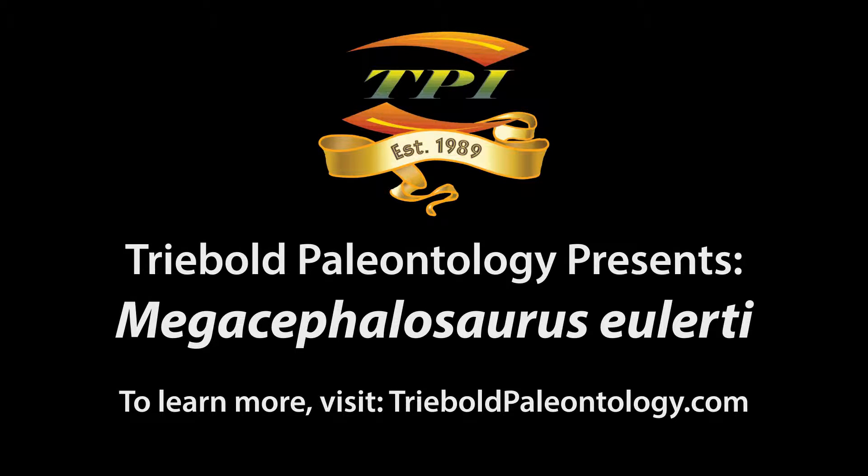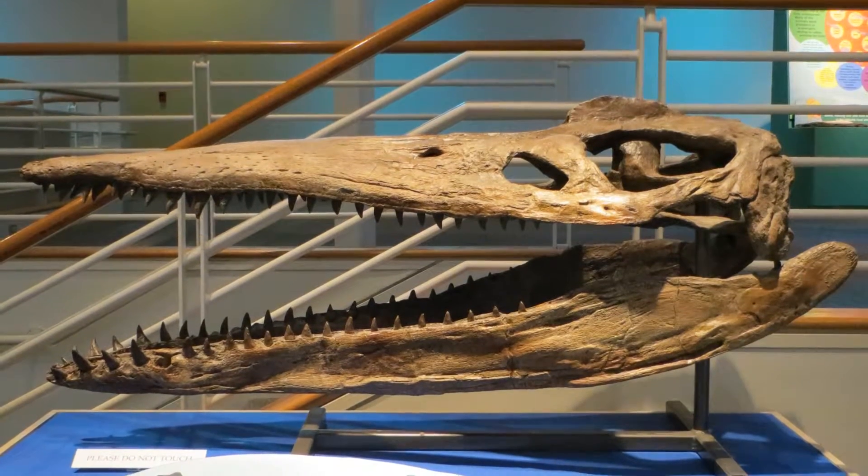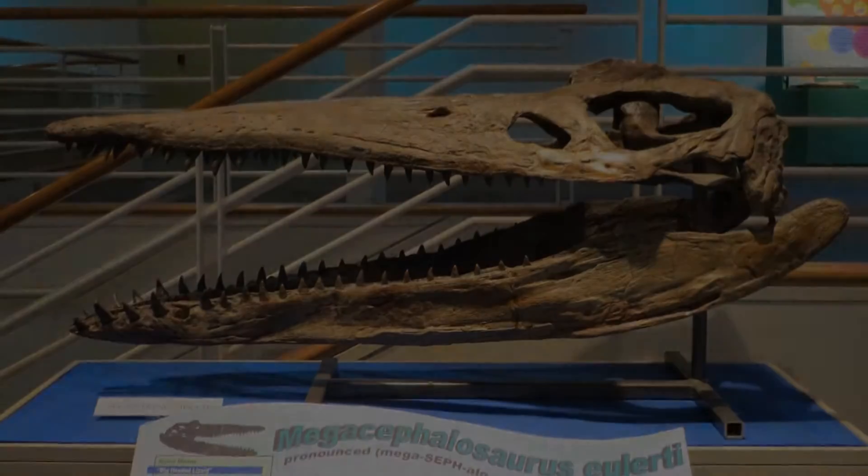Triebold Paleontology offers a peerless selection of marine reptiles from the late Cretaceous Western Interior Seaway in its catalog of casts. Here, for example, is the 90-million-year-old plesiosaur Megacephalosaurus.